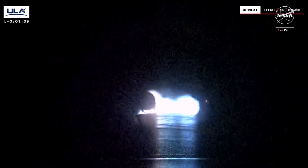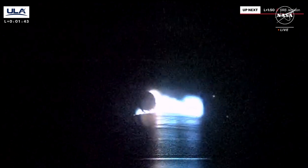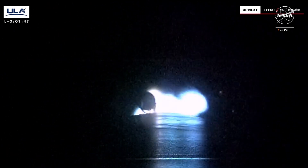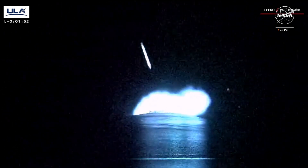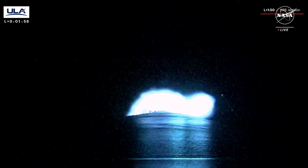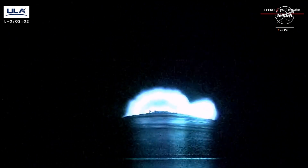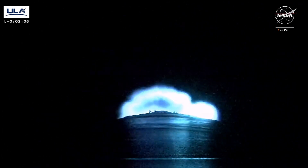Fifteen seconds to SRB jettison. BE-4s continue to operate nominally. Seeing expected PU activity and the boost remains. And we have separation of both SRBs. Everything looking good. BE-4s continue to operate normally. Coming up on two minutes into the mission. We are now 17 miles in altitude. We just heard confirmation of solid rocket booster jettison.